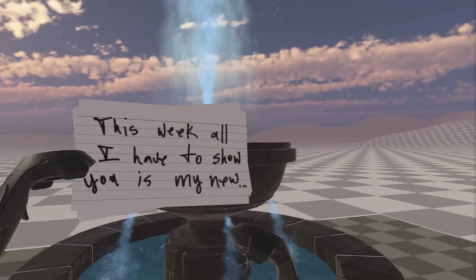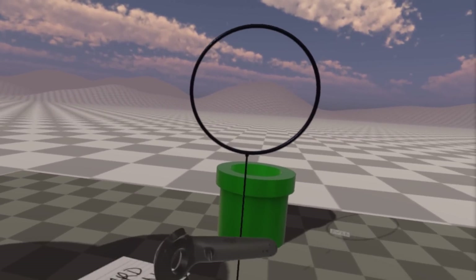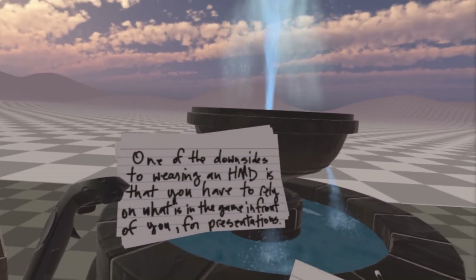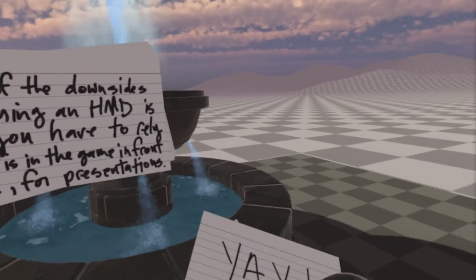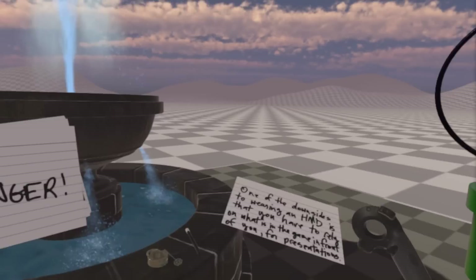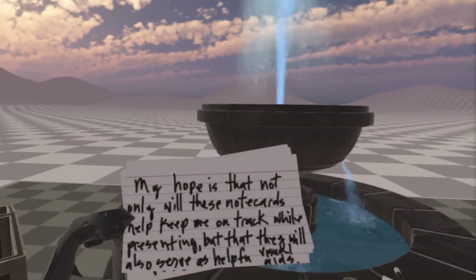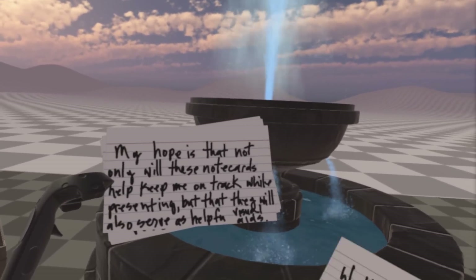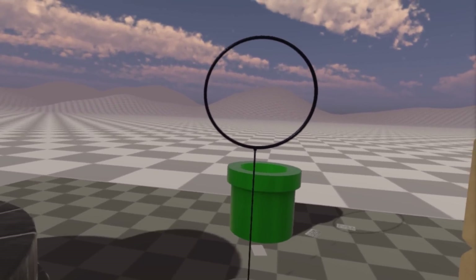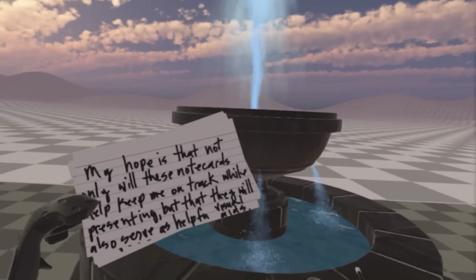This week, all I have to show you is my new note card system. One of the downsides to wearing a head-mounted display is that you have to rely on what is in the game in front of you for presentations, obviously. My hope is that not only will these note cards help keep me on track while presenting, but that they will also serve as helpful visual aids. I'm thinking about doing presentations using these note cards in the same manner you would do a PowerPoint slideshow.